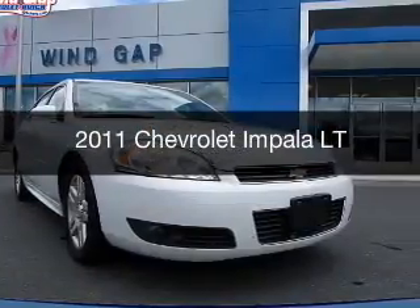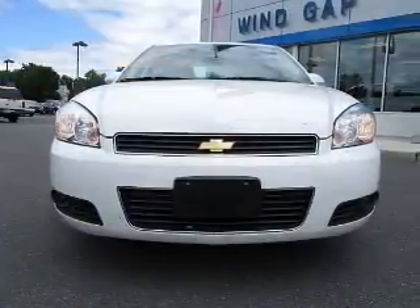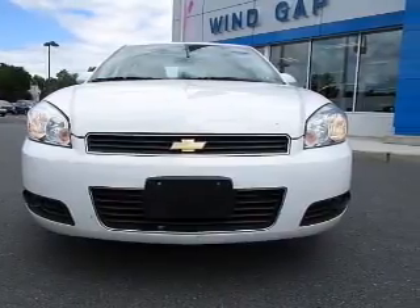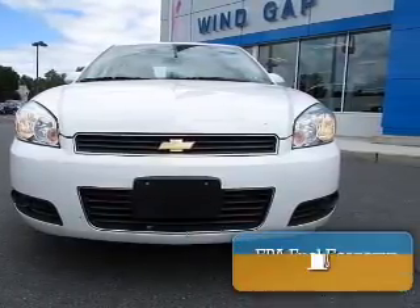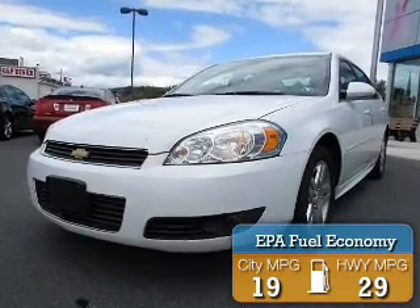This is a used 2011 Chevrolet Impala. It's powered by front wheel drive, engine, and an automatic transmission. Great fuel efficiency saves you money by requiring fewer trips to the gas station.